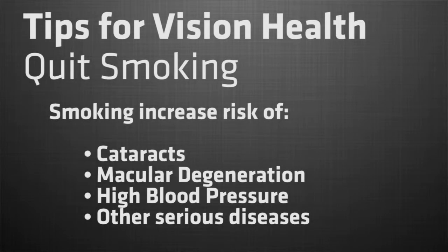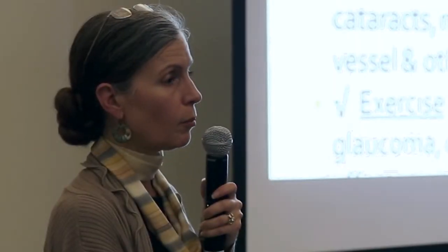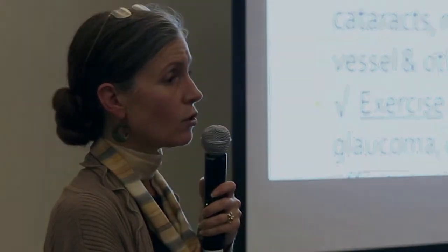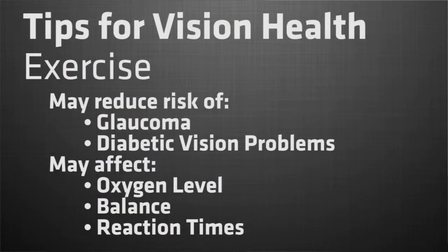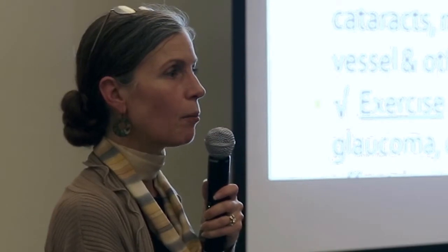Quit smoking — we talked about that being good for macular degeneration, cataracts, and stroke and high blood pressure changes. Exercise can reduce the risk of glaucoma and diabetic eye problems, and may also affect oxygen levels in the back of the eye as well as balance of vision and reaction times.